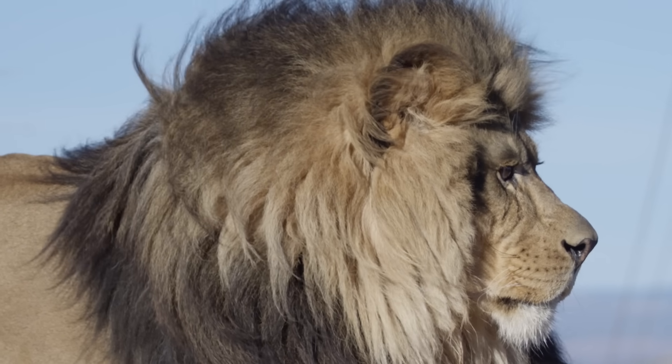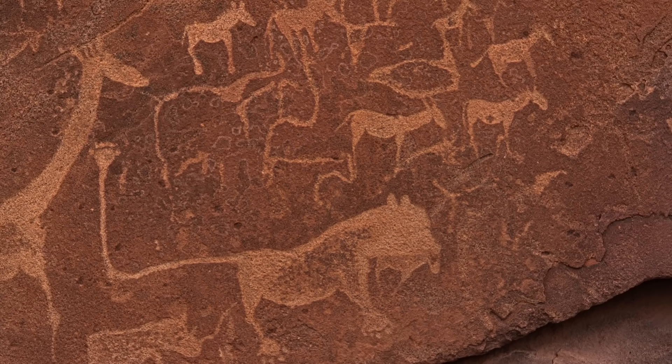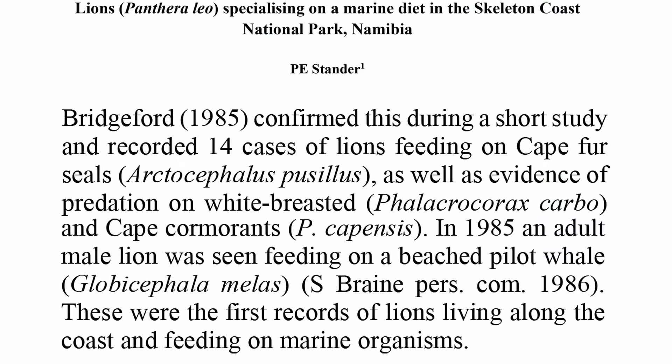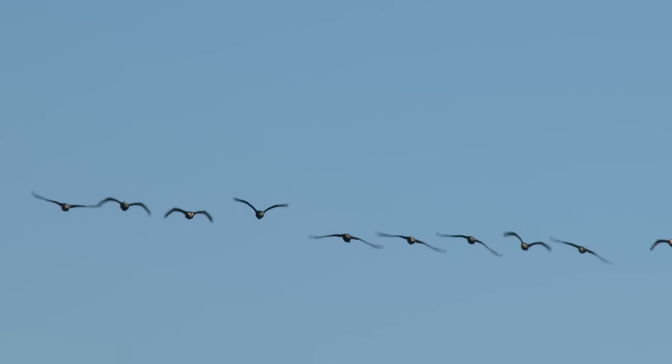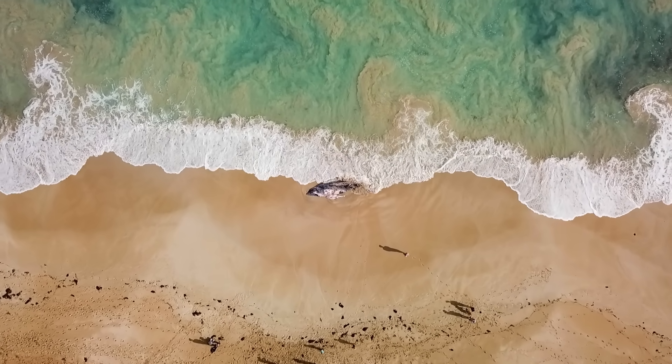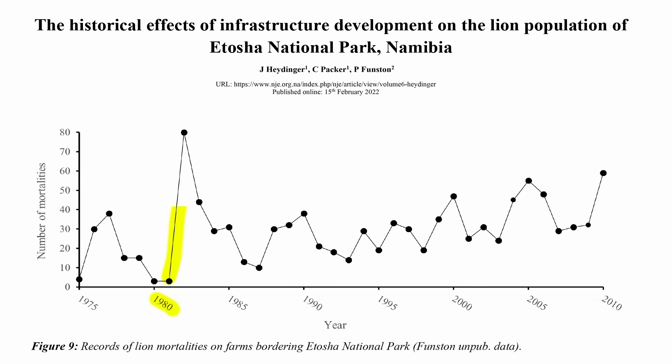Indigenous people have known about the presence of lions along this coast for centuries, but thanks to the area's inaccessibility, their unique marine diet went undocumented by the scientific community until the 1980s. That was when officials first recorded them feasting on Cape fur seals, cormorants, and even beached whales. The same decade saw a sharp increase in human-lion conflict.